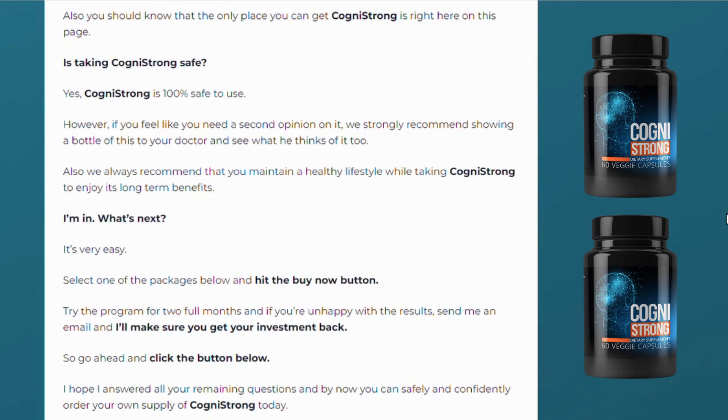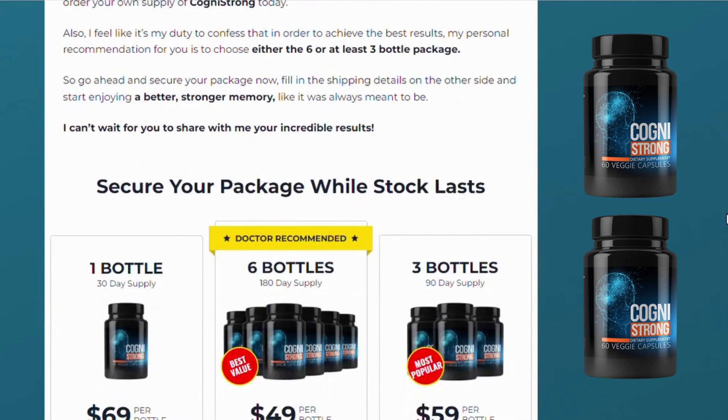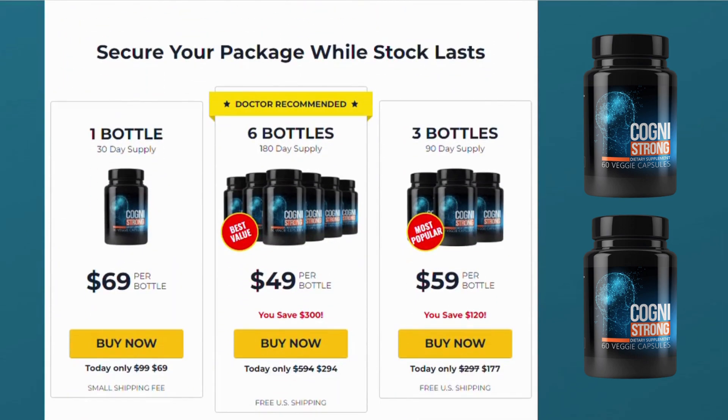I hope this video helped you and I also hope that Cognistrong actually helps you a lot to improve your life. Thanks for watching. If you have any questions, leave them in the comments below and I'll be glad to help you.